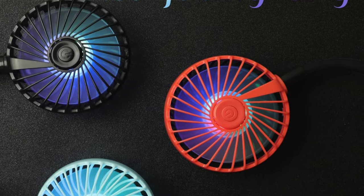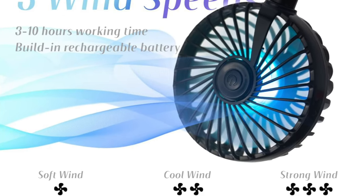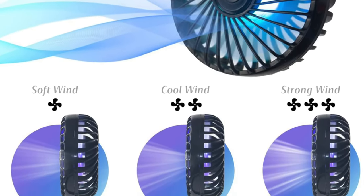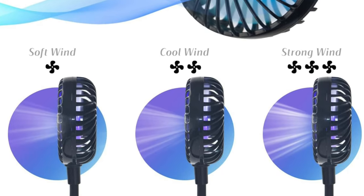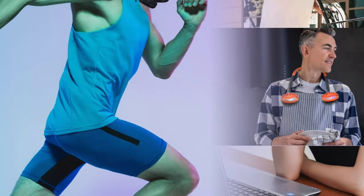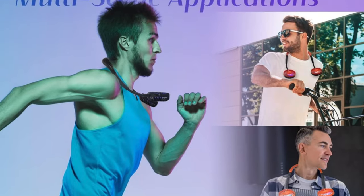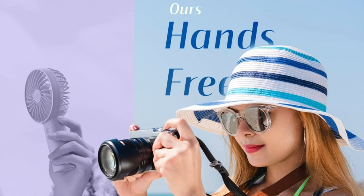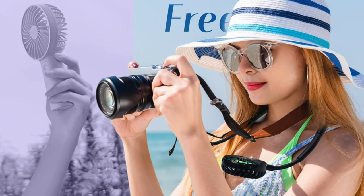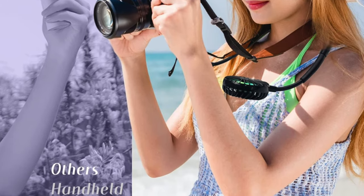Feather light at just 6.3 ounces, because neck fans shouldn't feel like a weightlifting session. And whisper-quiet at only 10 decibels — quieter than a library filled with sleeping kittens. So who's this for? This is your go-to if you're counting pennies but still want that refreshing breeze. It's like having a loyal breeze companion that's always there when you need it. Just be careful with that sensitive switch. It's versatile, comfortable, and even has some snazzy LED lights that the kids will adore. If you're looking to stay cool without emptying your wallet, this fan is your frugal friend.